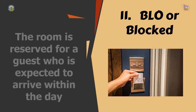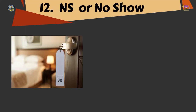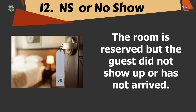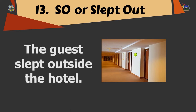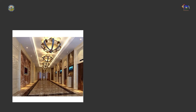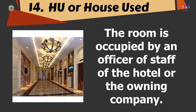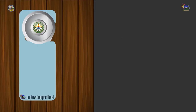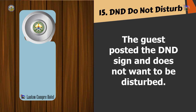BLO or Blocked — it indicates that the room is reserved for a guest who is expected to arrive within the day. NS or No Show — it is when the room is reserved but the guest did not show up or has not arrived. SO or Slept Out — simply means that the guest slept outside the hotel. HU or House Used — this means that the room is occupied by an officer or staff of the hotel or the owning company. DND or Do Not Disturb — it is when the guest has posted the DND sign and does not want to be disturbed.